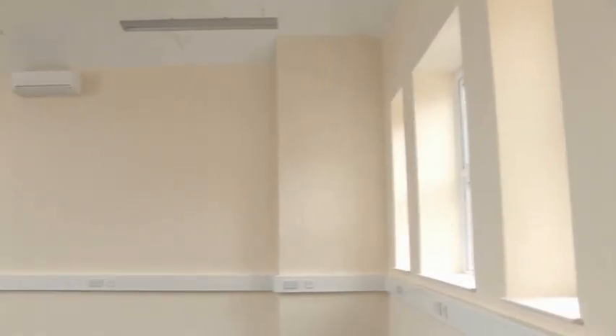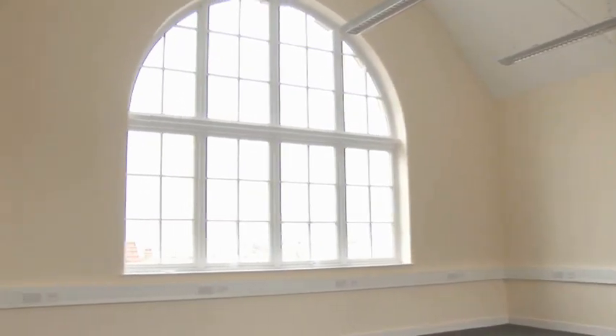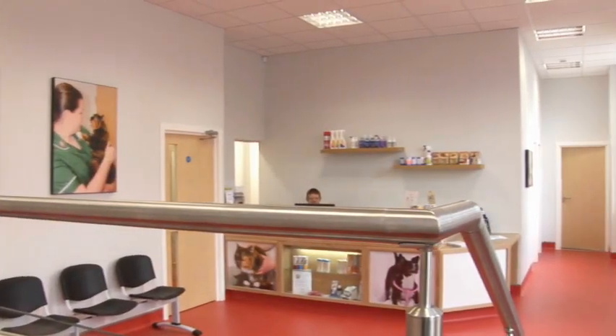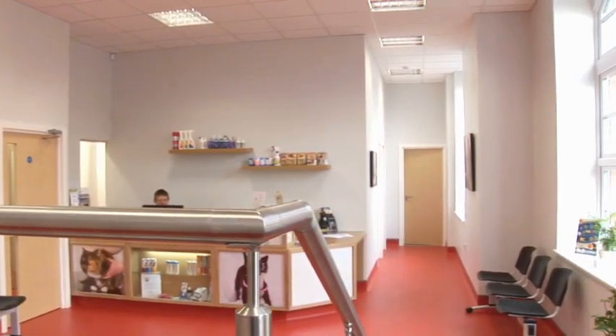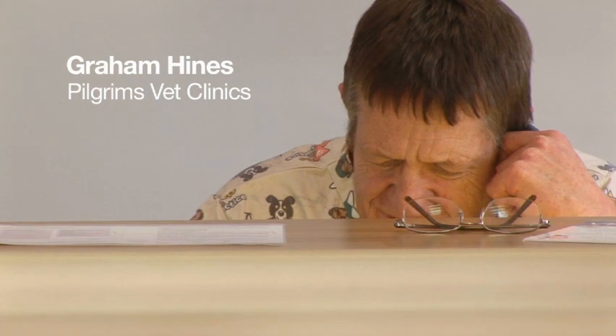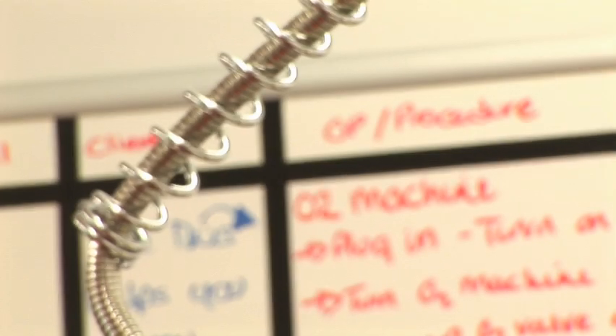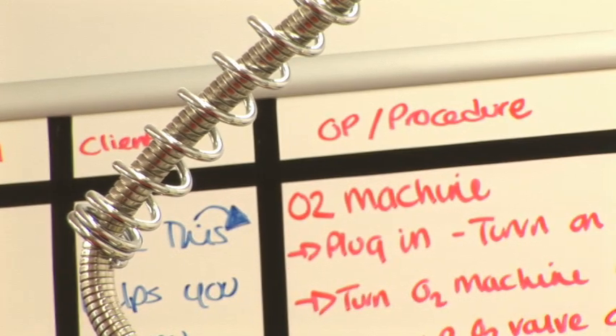We've got eight units in the building. Six of them are high specification modern air conditioned offices. Two of them on the lower ground floor form a state-of-the-art veterinary practice which we have designed and built. It's an amazing transformation from when I saw it a year ago — we've got a very modern veterinary clinic built out of a building that was originally a museum.